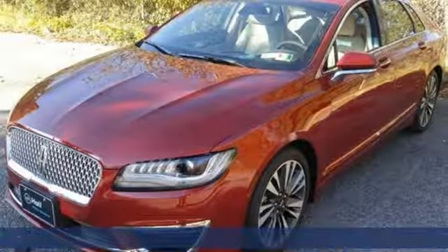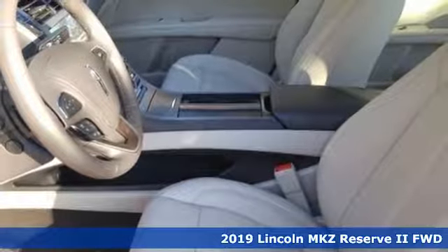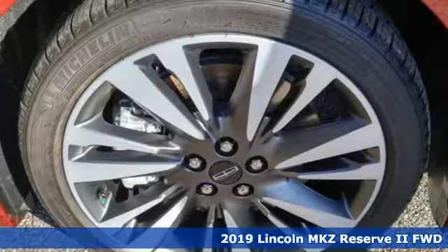It's a new 2019 Lincoln MKZ. Lincoln, luxury accommodations for your everyday. It comes with great features you'll love.